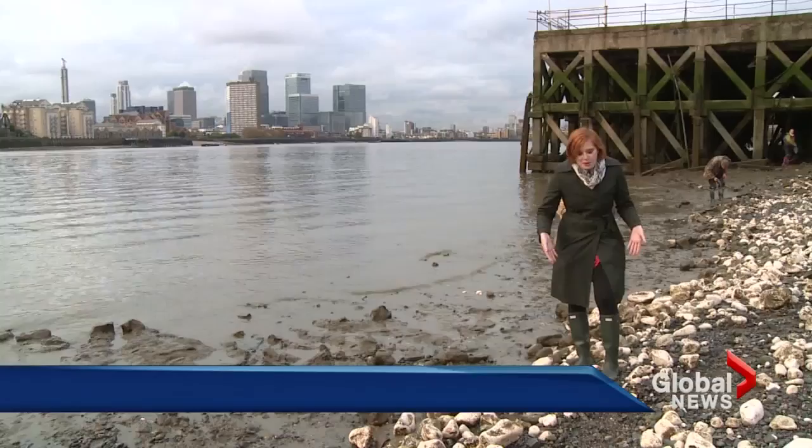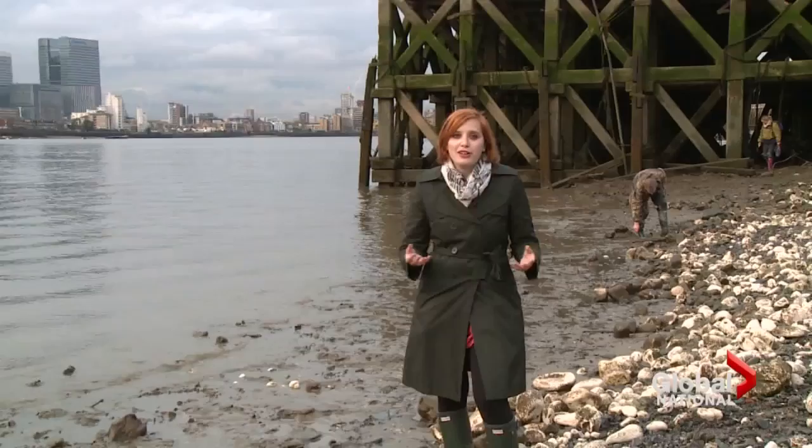But you need more than a pair of wellies to go mudlarking. There are, in fact, rules. First of all, you need to have a license in order to start digging on the riverbed, and after that, if you happen to find something that's historically significant, you need to take it to the Museum of London and have it registered.